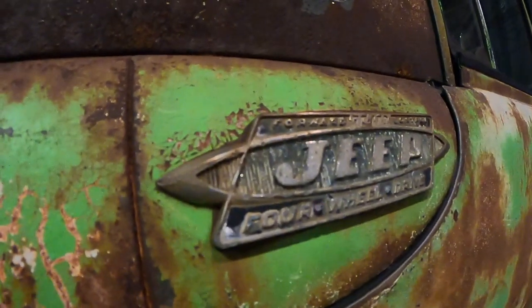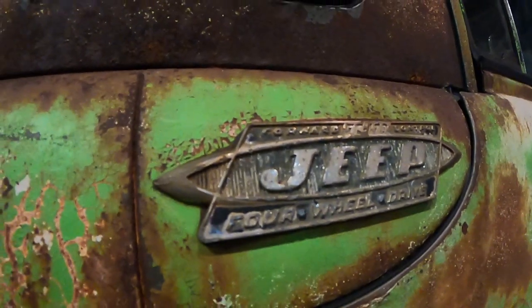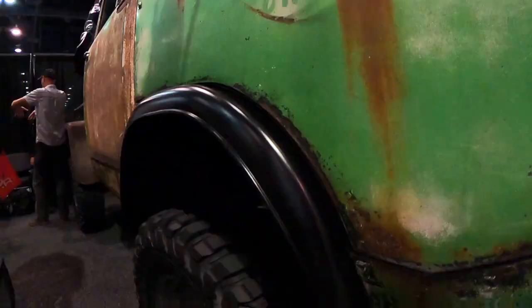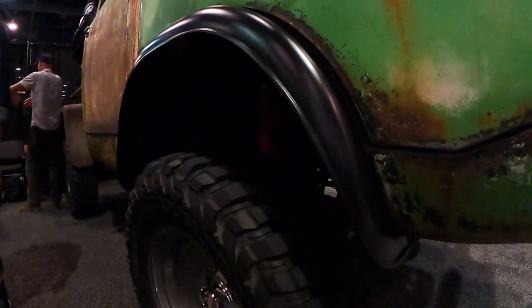Modern drivetrain — it's got a 2000 Jeep Cherokee engine, 4.0 liter fuel injected engine with automatic transmission, Dana axles with disc brakes, custom interior, radios in the bed, Detroit steel wheels on there with some custom caps that we made for it.